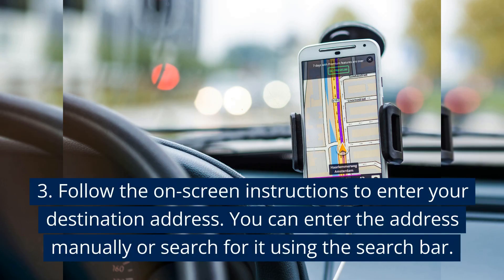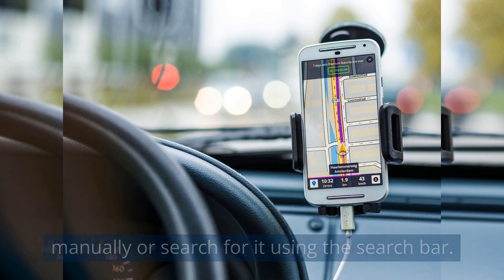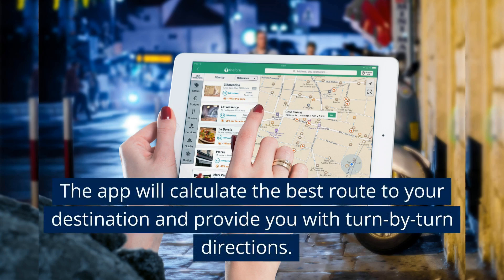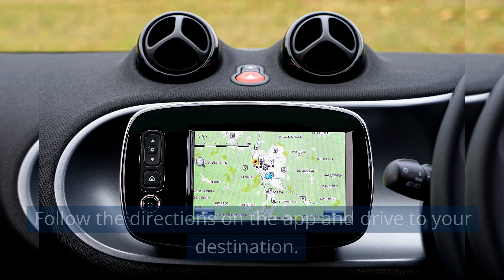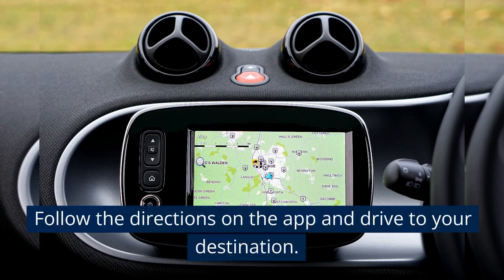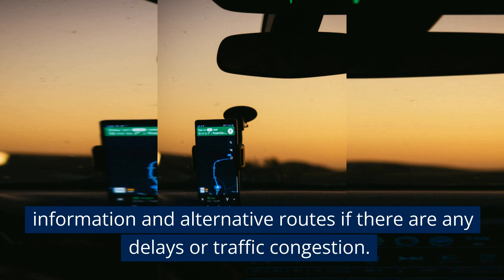Follow the on-screen instructions to enter your destination address. You can enter the address manually or search for it using the search bar. The app will calculate the best route to your destination and provide you with turn-by-turn directions. Follow the directions on the app and drive to your destination.